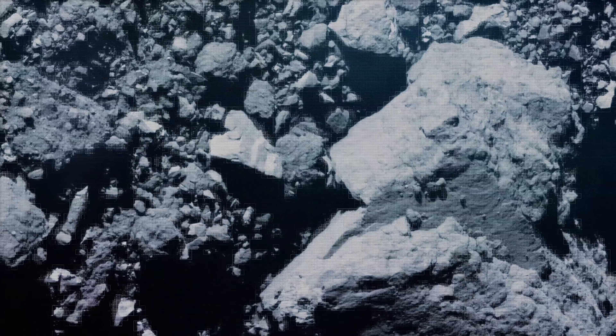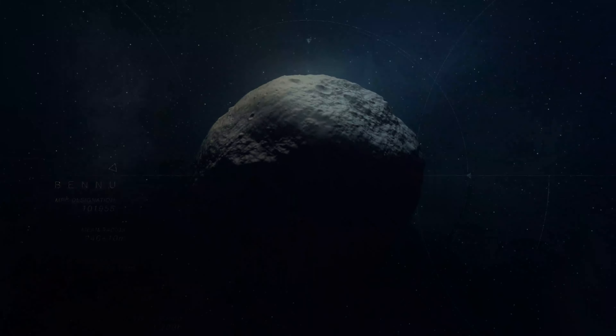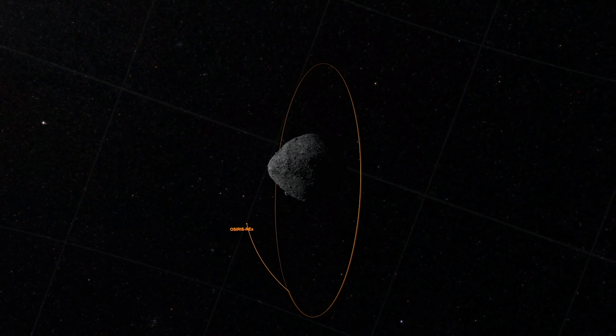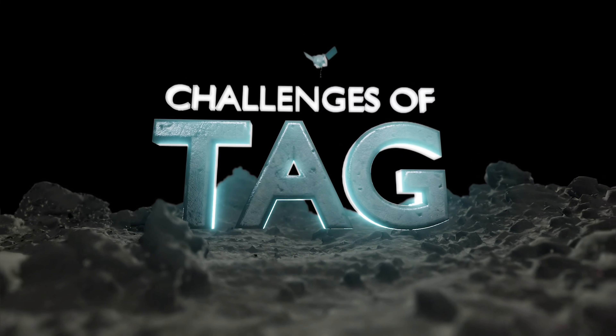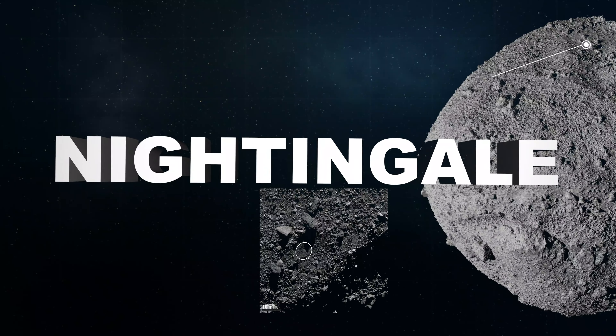We were looking for locations on Bennu that were 50 meters in diameter, relatively flat, and covered with fine-grained material — stuff that's the size of a dime or smaller. We realized that there were no sites on Bennu that even came close to meeting this criteria. Everywhere we looked was too small and covered with boulders, so we had to fly a number of additional close passes over the asteroid and rethink our entire plan for grabbing the sample.